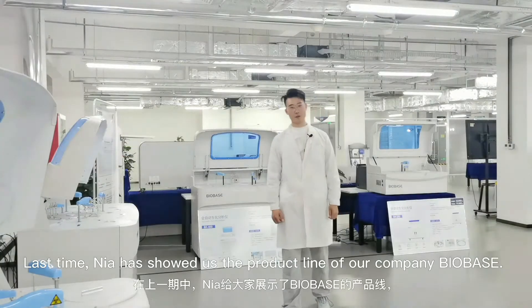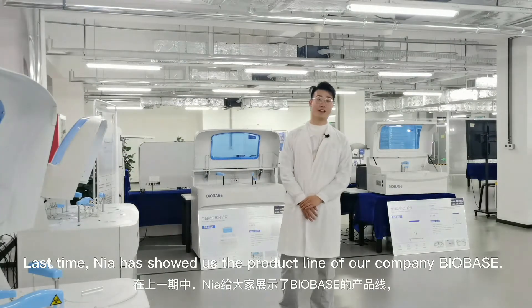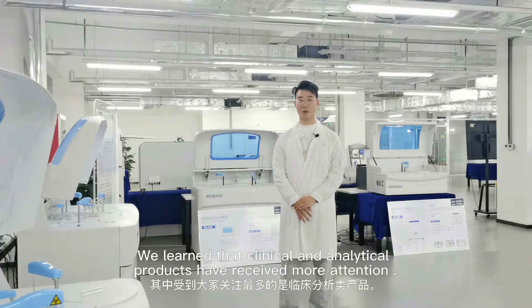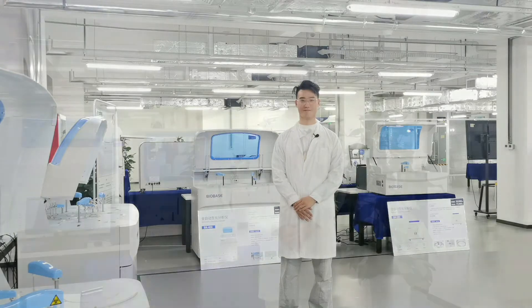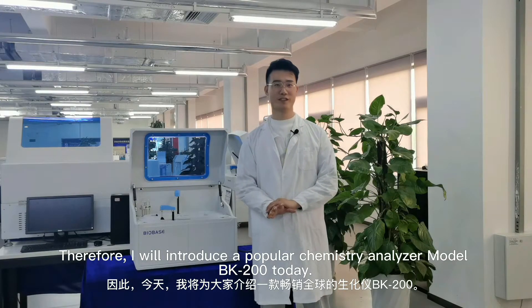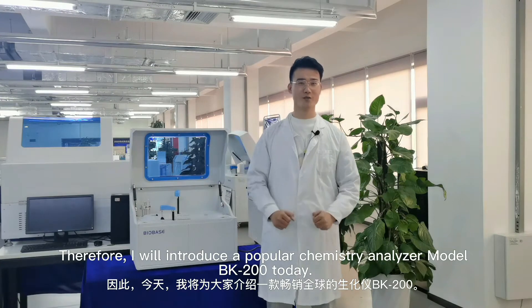Last video, Nia showed us the product lines of Bulbys, and we learned that the clinical and analytical products have received more attention. Therefore, I will introduce the popular chemistry analyzer, model BK200, today.